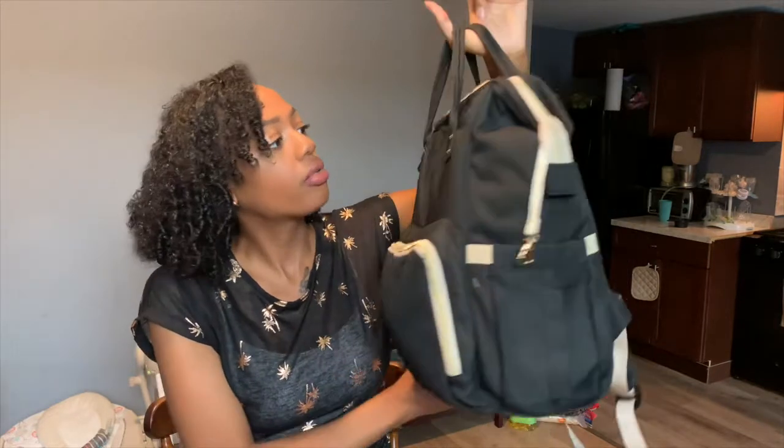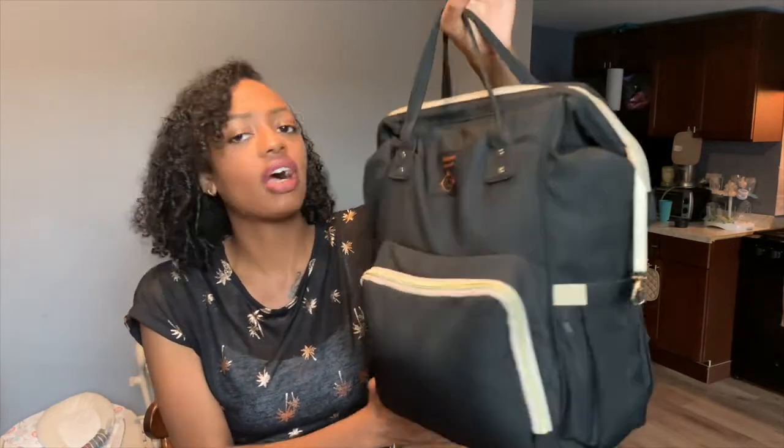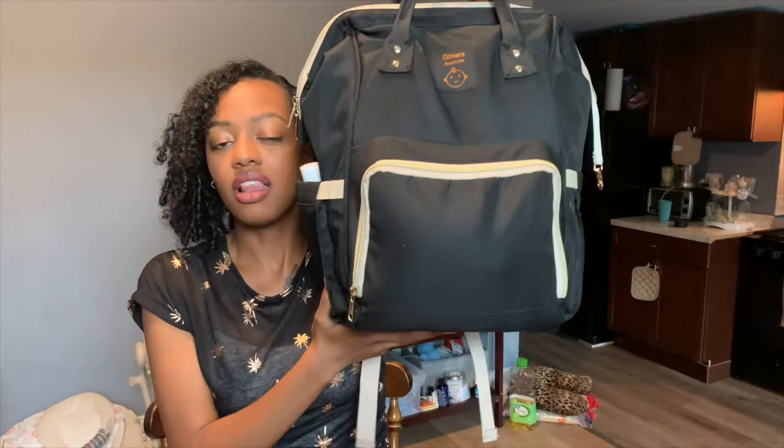Before we get into what's inside of my bag, I'm just going to show you guys what diaper bag I use. This is from Walmart — I got it on my registry. The brand is called Gemars Suite Life. I love this bag. I feel like pretty much every mom in 2020 is using these kind of backpack-style diaper bags. I've rarely ever seen anyone with an over-the-shoulder type of diaper bag anymore — that's kind of played out. It's just more convenient to have a book bag so you can carry a baby and have both hands free.